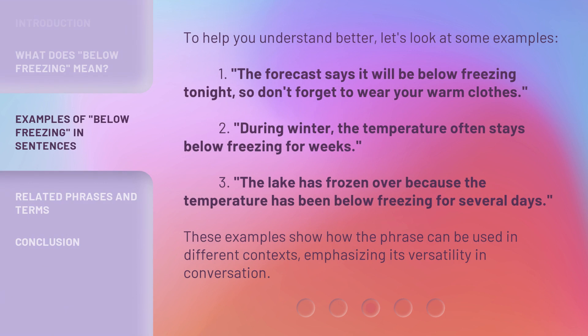To help you understand better, let's look at some examples. 1. The forecast says it will be below freezing tonight, so don't forget to wear your warm clothes. 2. During winter, the temperature often stays below freezing for weeks. 3. The lake has frozen over because the temperature has been below freezing for several days. These examples show how the phrase can be used in different contexts, emphasizing its versatility in conversation.